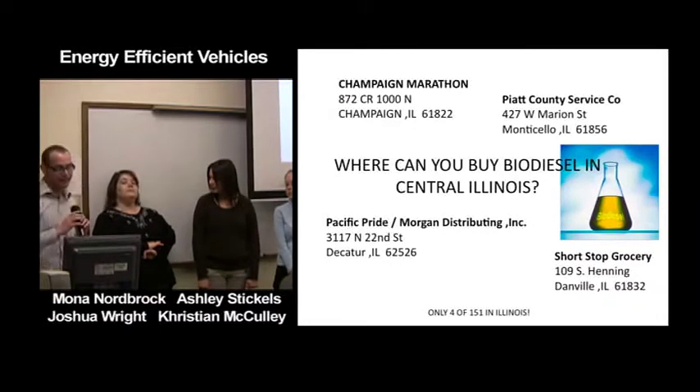Here is a list of stations around the area where you can buy biodiesel — these are only four out of 151 that we found in Illinois.